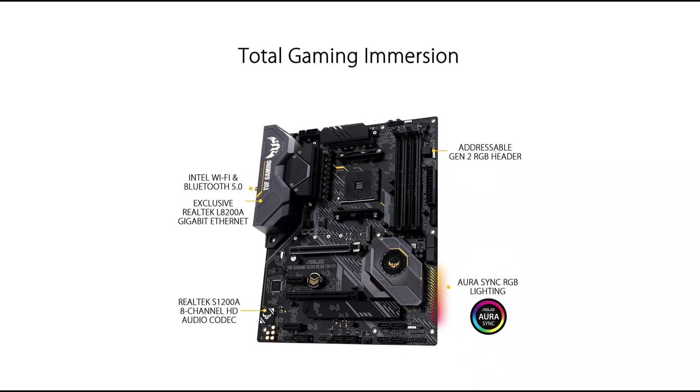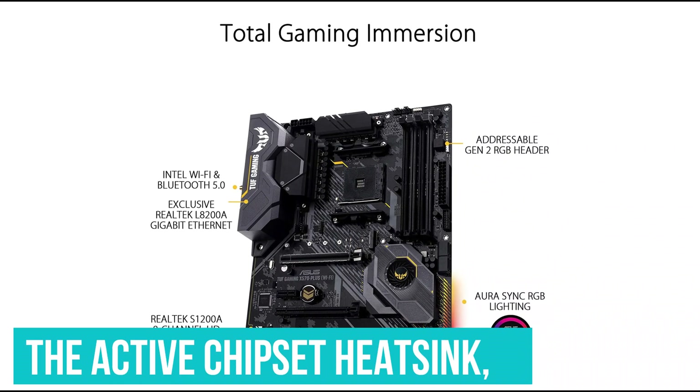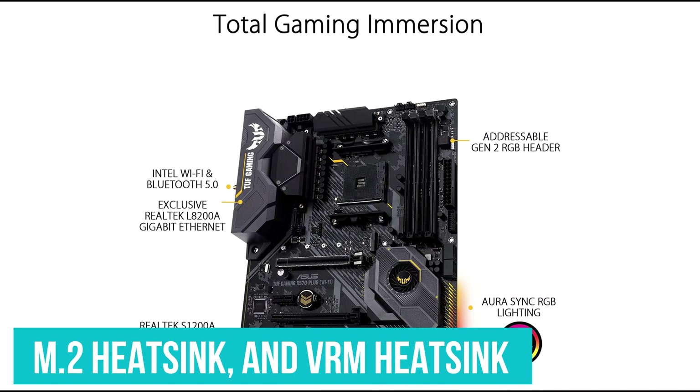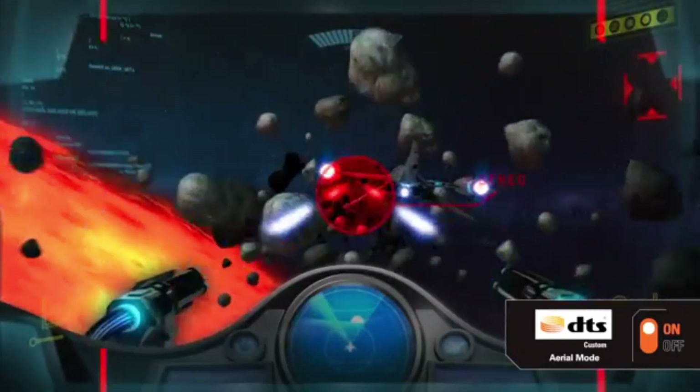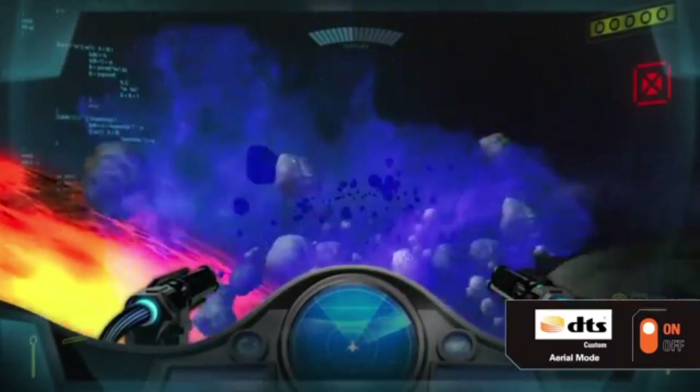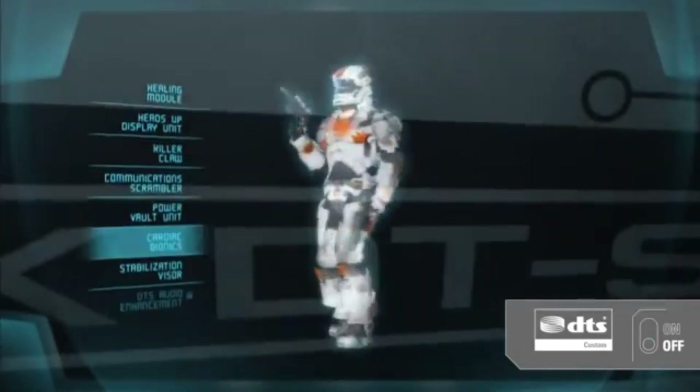ASUS TUF Gaming X570 Plus is also equipped with effective thermal cooling to dissipate excessive heat, with the active chipset heatsink, M.2 heatsink, and VRM heatsink to get rid of heat as soon as possible. Hybrid fans and Fan Expert 4 serve the same purpose. Furthermore, the TUF LandGuard, Wi-Fi 5, and MU-MIMO increase network speeds by 2 times.